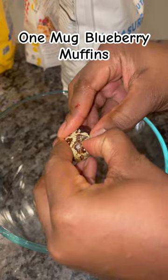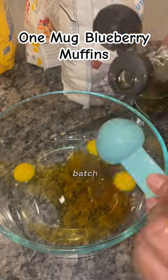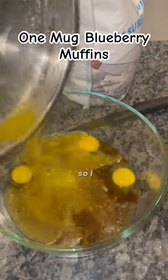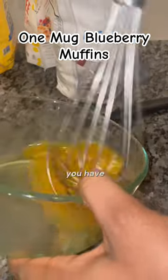Have you ever just wanted one of something? My son asked for a muffin and I just did not want to make a whole batch that would sit there and tempt me to eat them all. So I decided to make two muffins, because I have two toddlers, and if you make one you have to give the other.